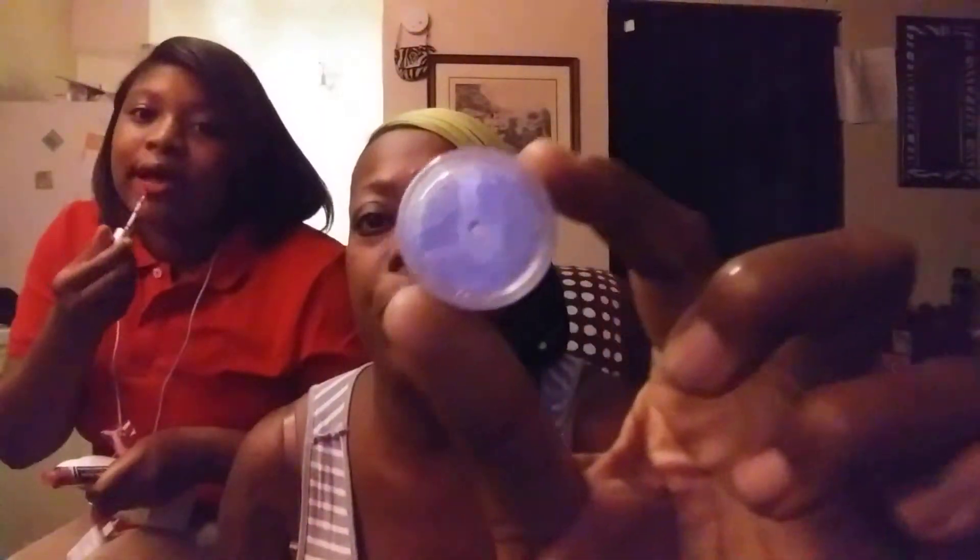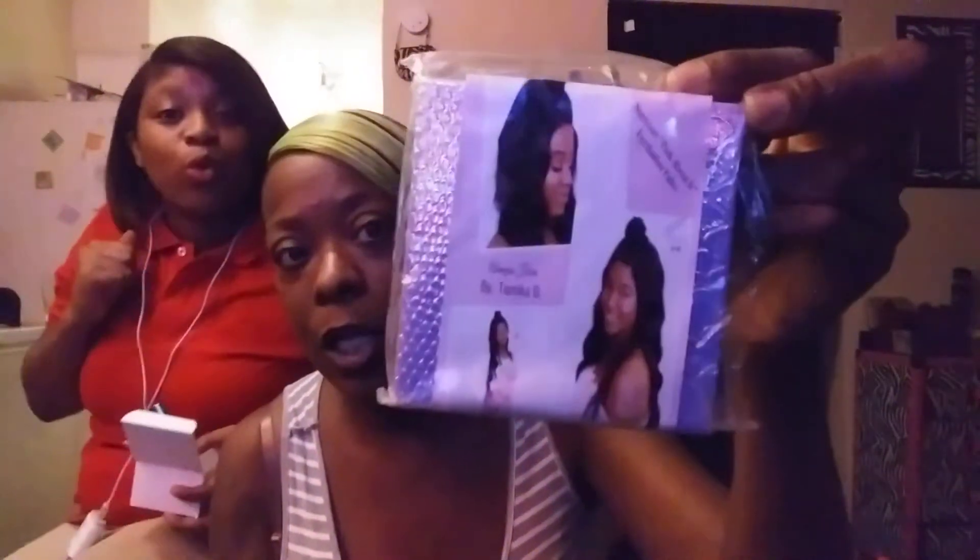We got this glitter right here, y'all — this glitter is so pretty. It's like a bright red but not too bright. From the tube it looks like a pink. And then this is Miss Tamika's signature palette — her face is on the cover, and this is her signature pink.